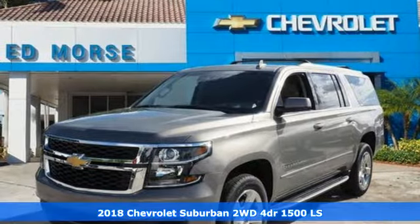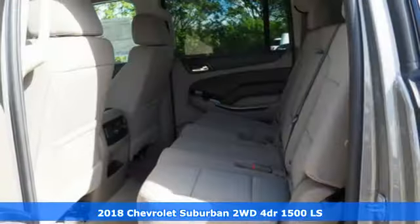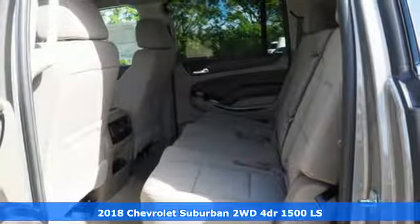It's a new 2018 Chevrolet Suburban — performance, value, durability. Chevy.